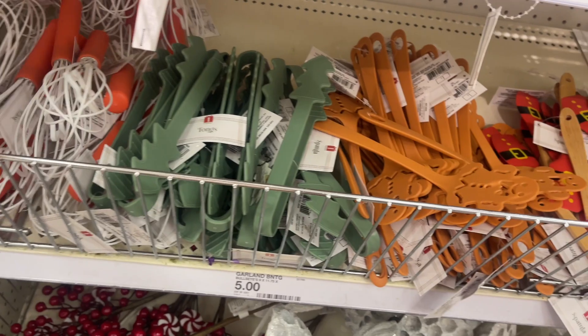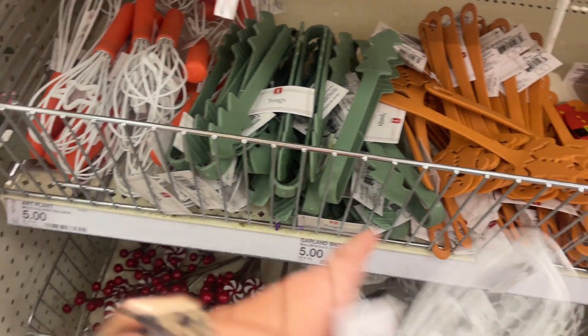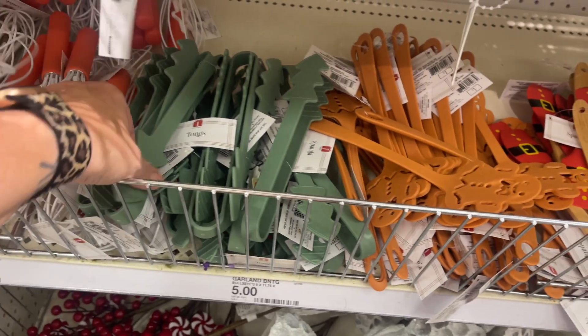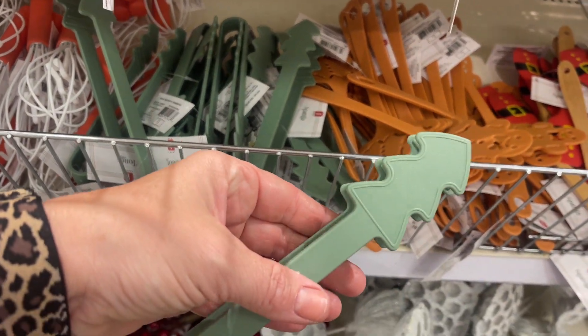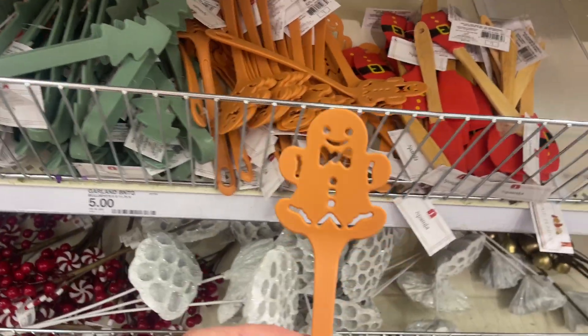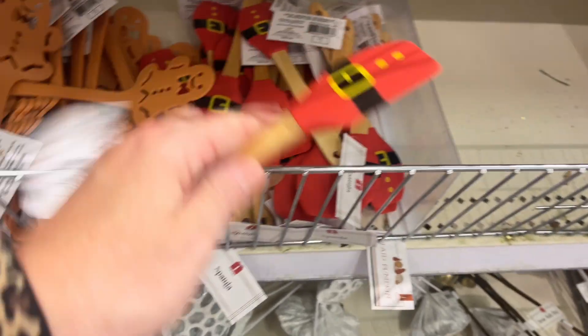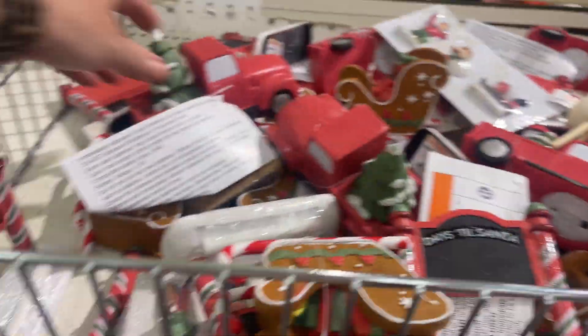And then they have — look how cute these are — all kinds of little kitchen utensils. They've got the whisk, the tongs, a Christmas tree, a gingerbread man spatula, and then Santa. So cute!